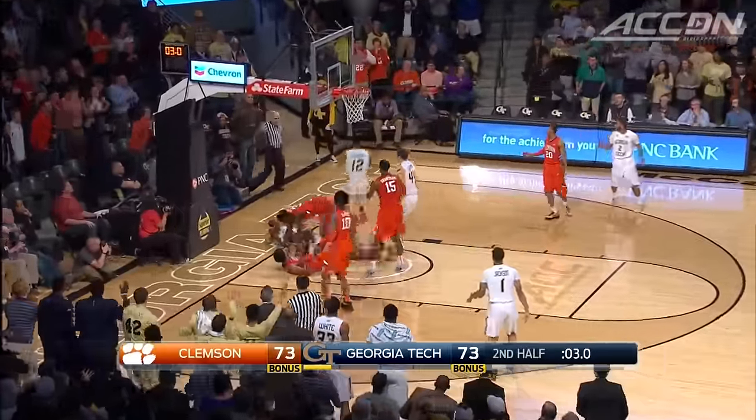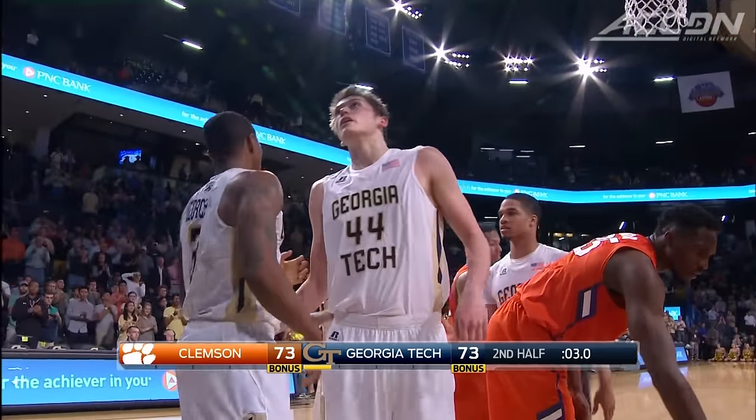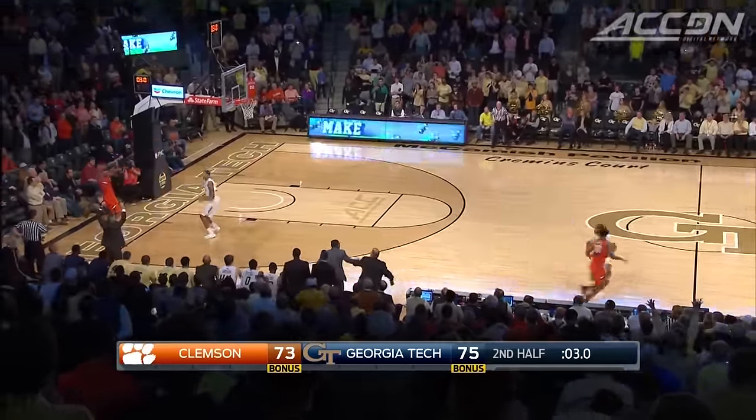Marcus Georges-Hunt, the hero Saturday night against Notre Dame, gets the foul call with three seconds left. He would hit both free throws to put Georgia Tech up two. Last chance for the Tigers, with Grantham inbounding.